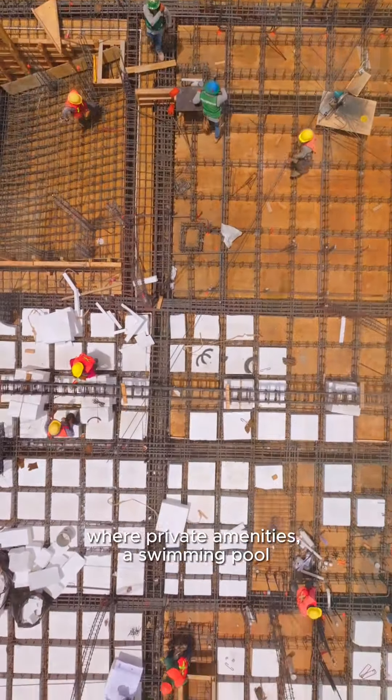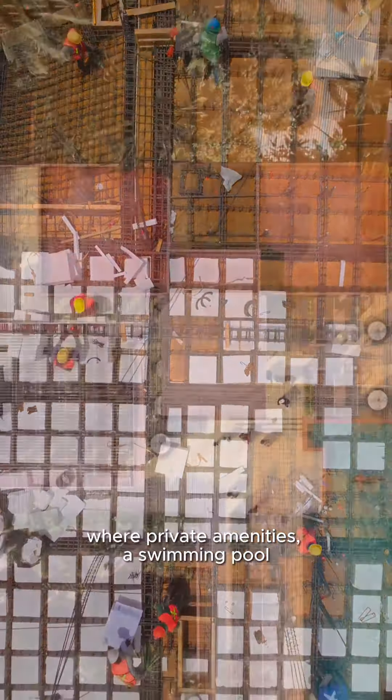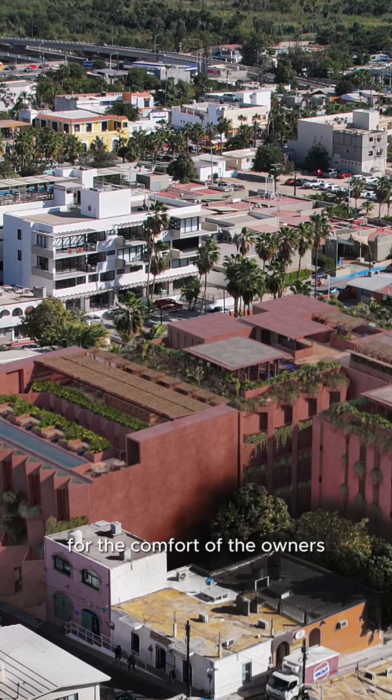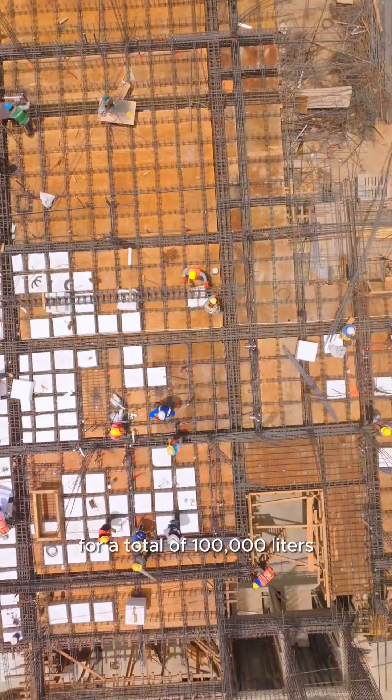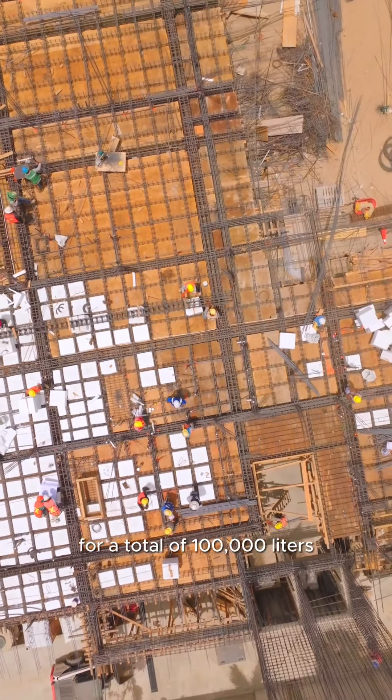where private amenities such as swimming pool, fire pit, restaurant, gym and business center await for you. For the comfort of the owners, the residence has six massive water systems for a total of 100,000 liters.